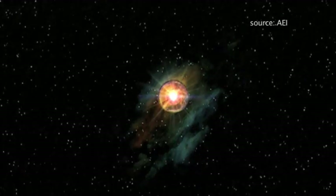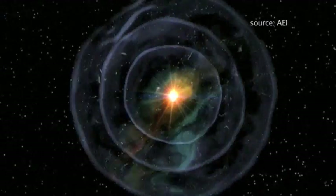Do stars actually die and explode and form black holes? Yeah, they do. I work on supernovae — they're big stars, stars more massive, about 10 to 15 times the mass of the sun, and they burn their fuel very rapidly within a few million years. After that they go off and explode as a bright supernova.